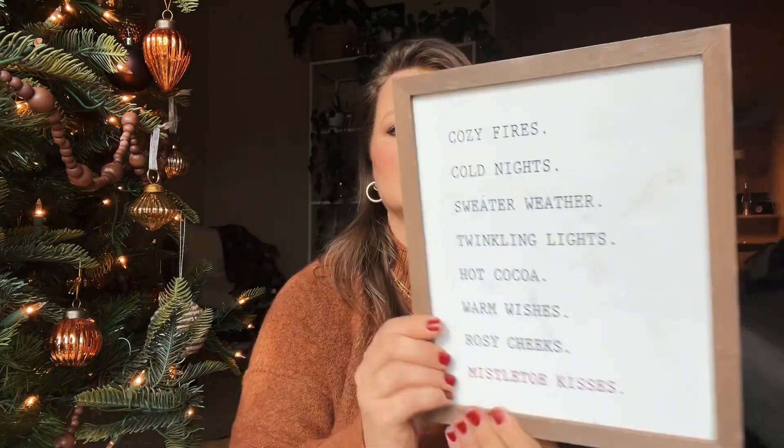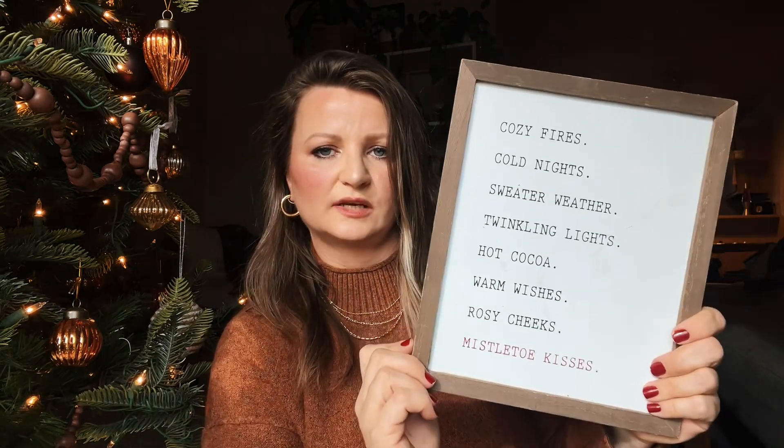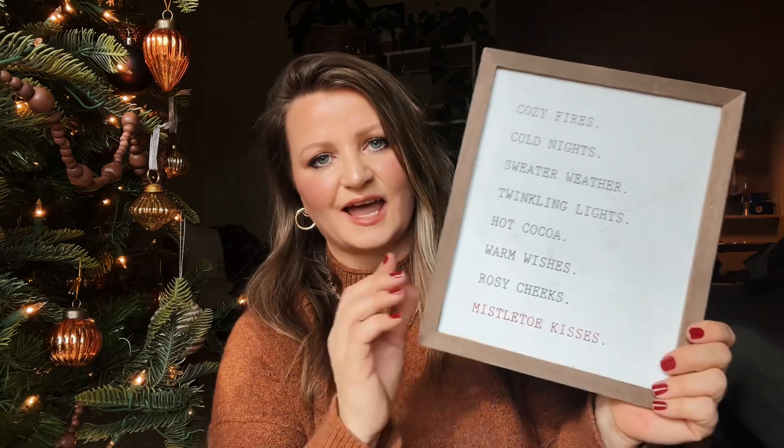I thought this was just the sweetest little thing. It looks like it's from Target — it was $3 but I bought it for 99 cents. It says: cozy fires, cold nights, sweater weather, twinkling lights, hot cocoa, warm wishes, rosy cheeks, and mistletoe kisses. I just thought this was so sweet and it's going to create a vibe for sure.